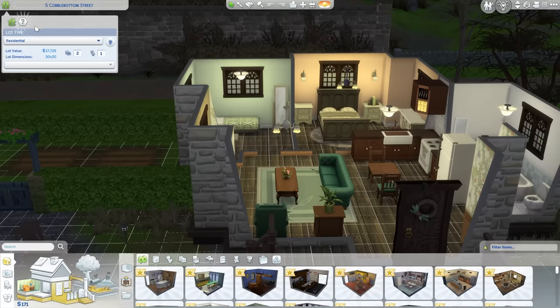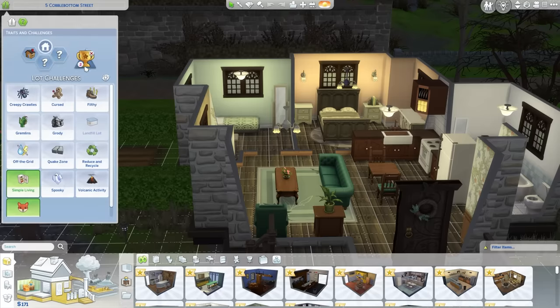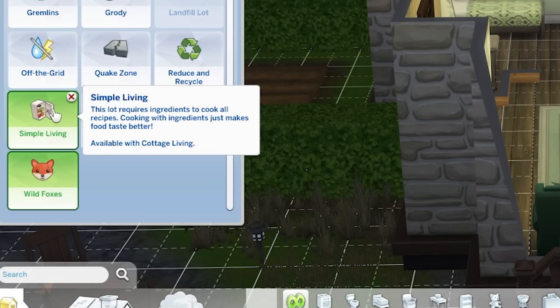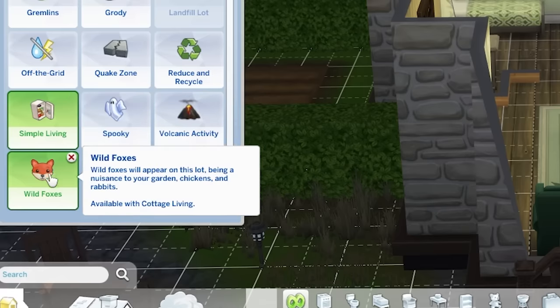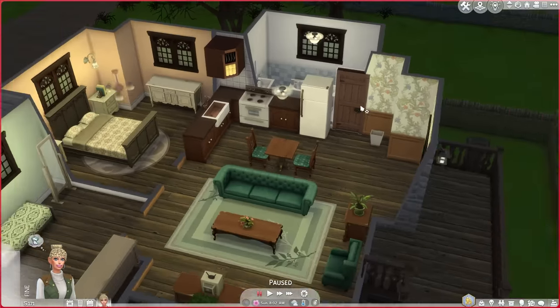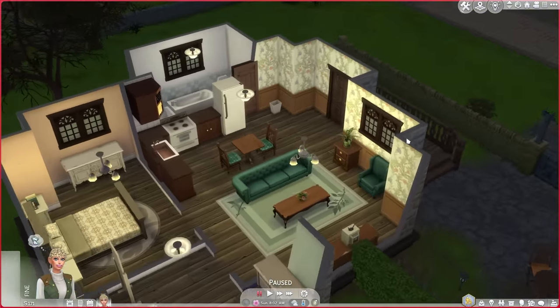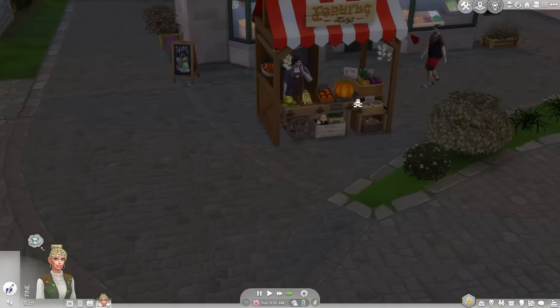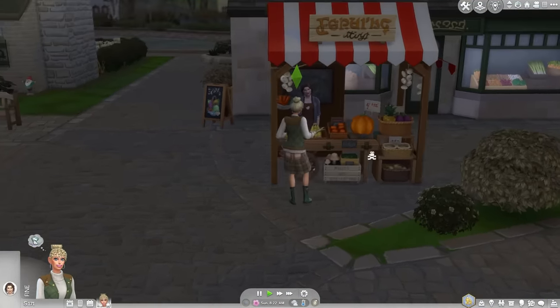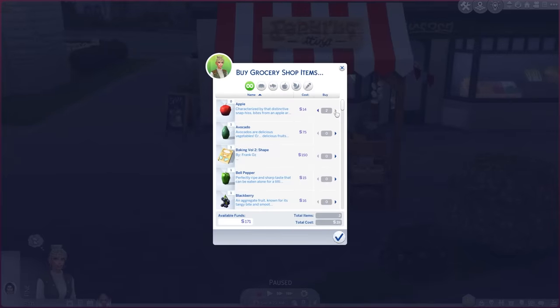Cottage Living actually has a lot of gameplay that revolves around living off the land. The game has different lot challenges which affect gameplay. One of these adds wild foxes to your lot, making looking after animals like chickens more challenging as the foxes might actually eat them. The next one, which is arguably a bit more exciting, is the Simple Living lot challenge, which basically means living off the land — you can't buy food from the fridge. You have to either purchase or produce all the food you eat yourself, though you can also order food online if you can't be bothered.